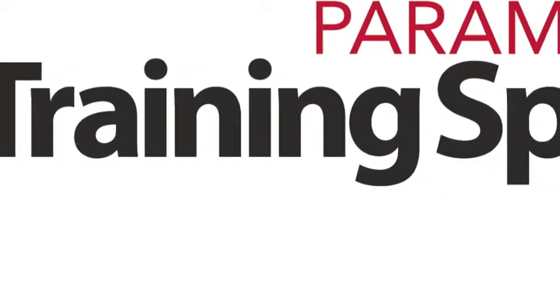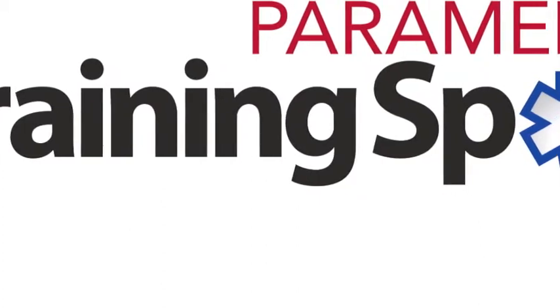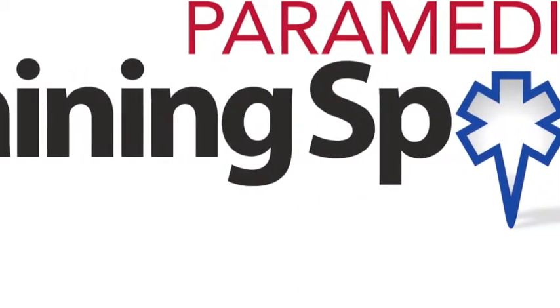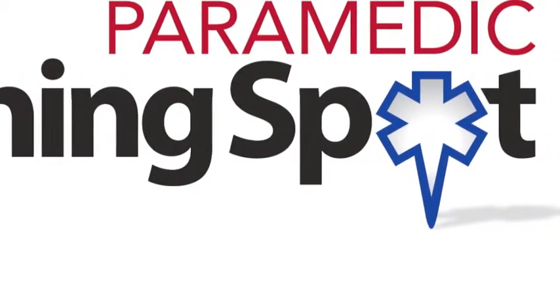This video is brought to you by Paramedic Training Spot, a website aimed at helping young people understand state and national requirements, find accredited schools, and apply to EMS jobs in their local area. For more information, visit paramedictrainingspot.com.